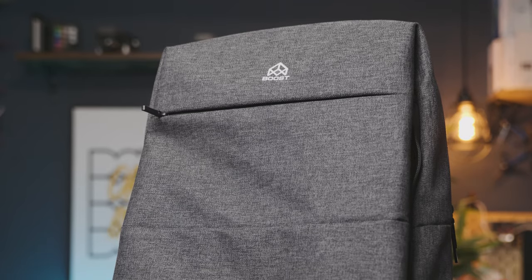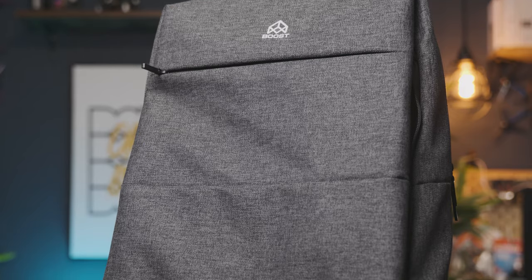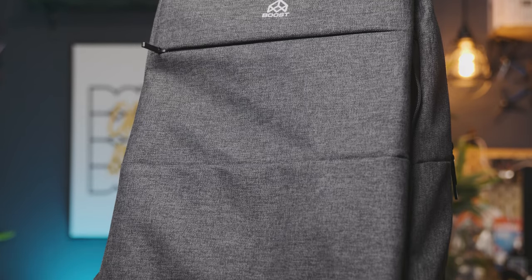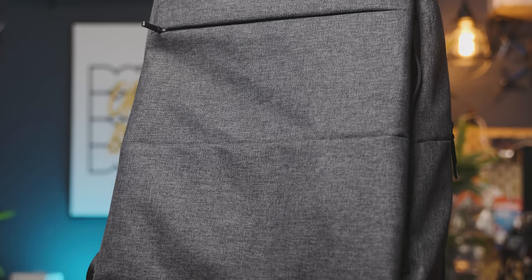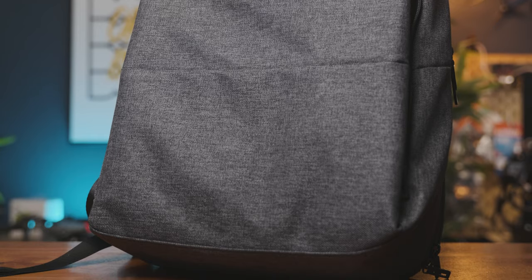I want to touch on the materials they chose for this bag, because I think they're actually really quite good. It does not feel cheap — everything feels really rigid, which reminds me a lot of my Peak Design. I hate to keep comparing the two, but the materials are really quality on this bag. There are also pockets all over the place, so if you don't like how I have my bag set up, you can configure it any way you want.